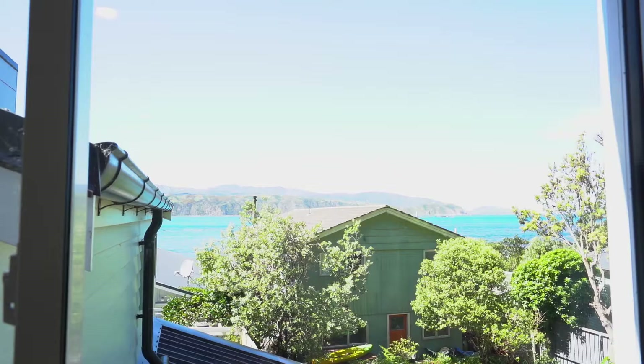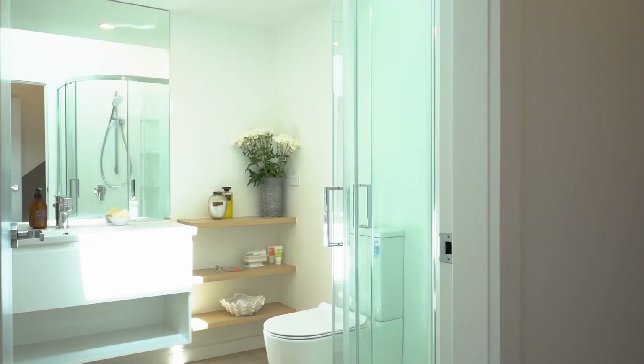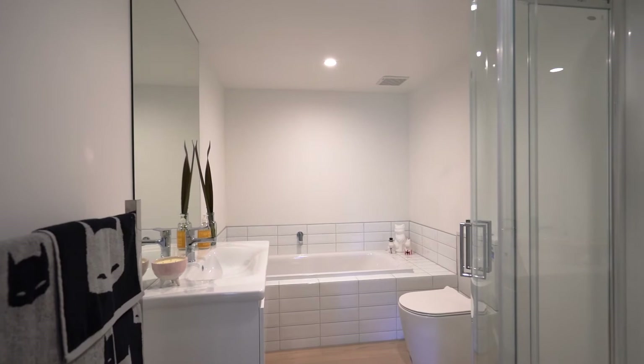The spacious master bedroom enjoys a fabulous view, a walk-in wardrobe, and ensuite. Boasting four large bedrooms and two bathrooms including the ensuite.